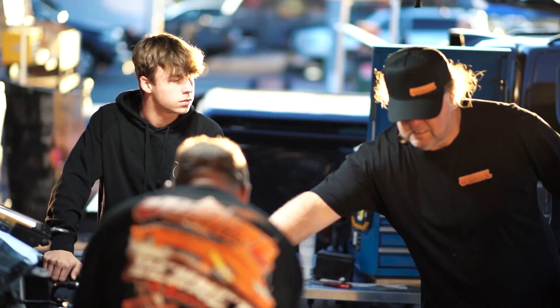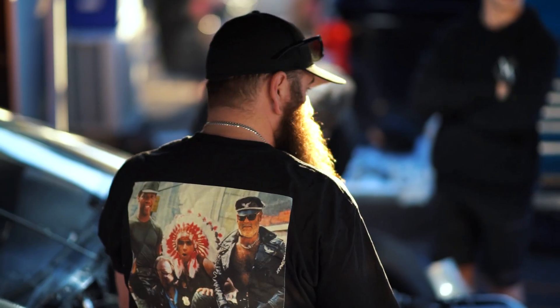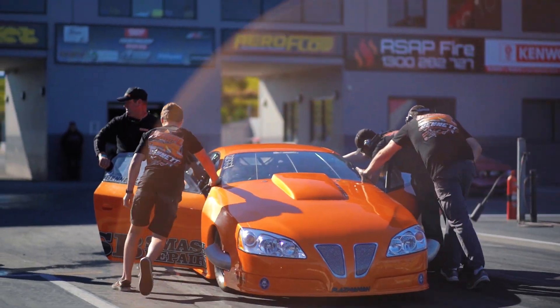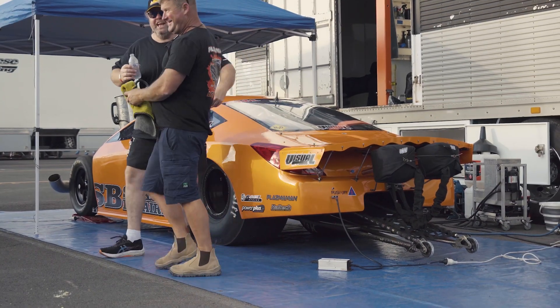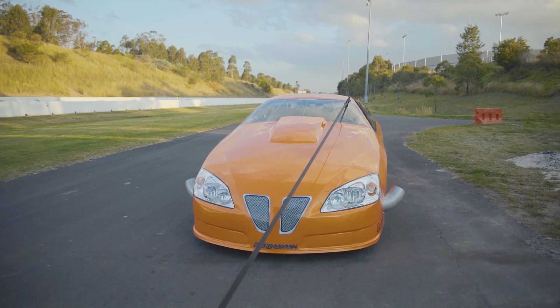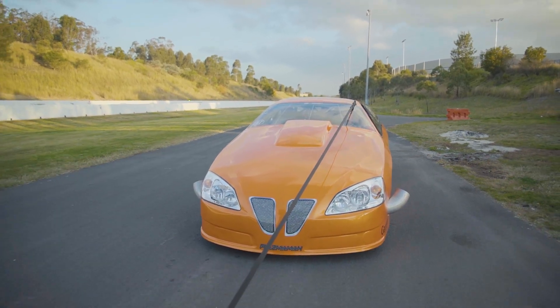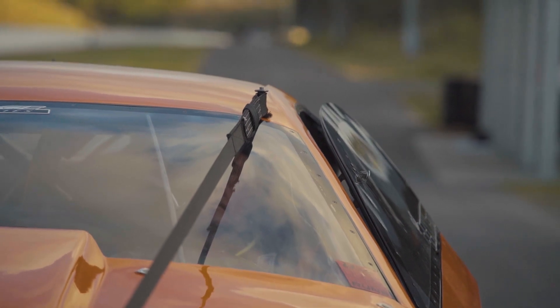Power Plus Fuels are on board helping us out, and ACL Race Bearings help us out with the bearings — another great Australian product. If you've got a sport that is family-orientated, this is it. It's competitive, but it depends on how competitive you want to be and what class you want to be in. It can be expensive, but you can also do a sportsman class and it's not so expensive. It's a good, safe sport.